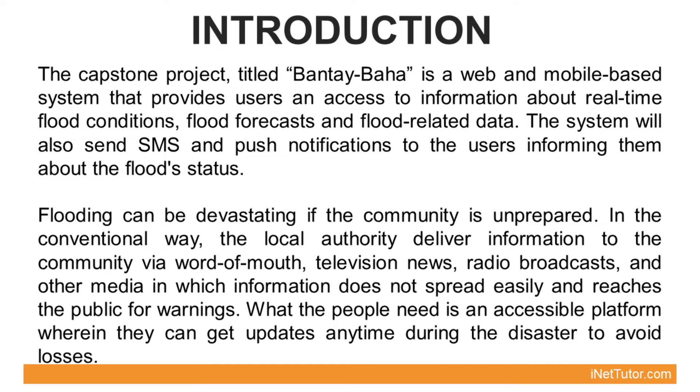Flooding can be devastating if the community is unprepared. In the conventional way, local authorities deliver information to the community via word-of-mouth, television news, radio broadcasts, and other media, in which information does not spread easily and reaches the public as forewarnings. What people need is an accessible platform wherein they can get updates anytime during a disaster to avoid losses.